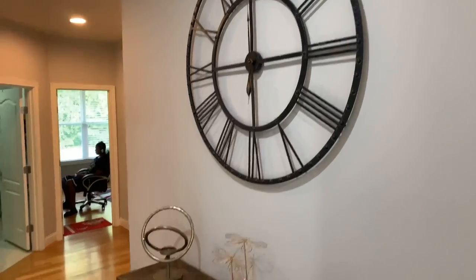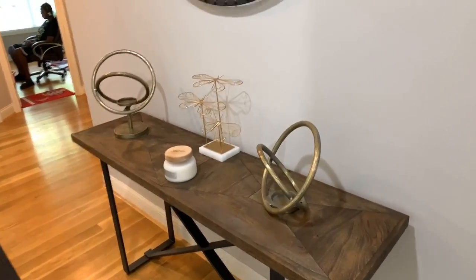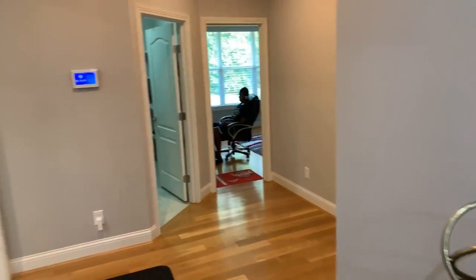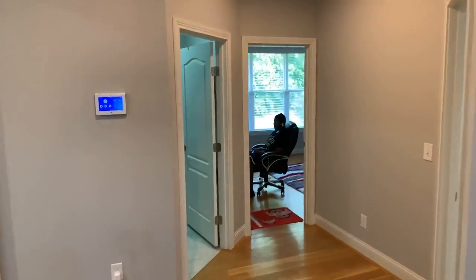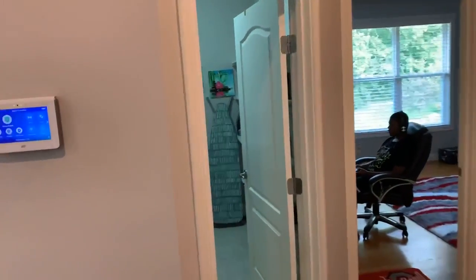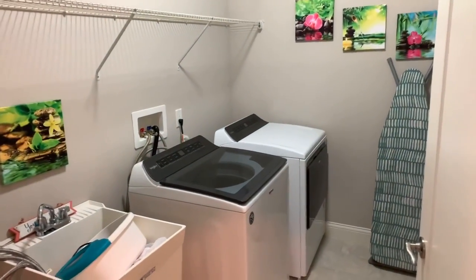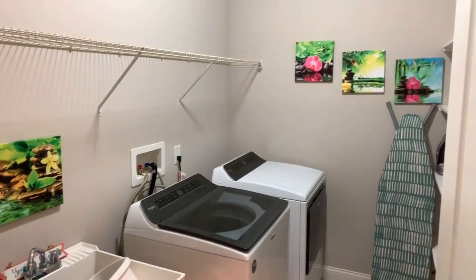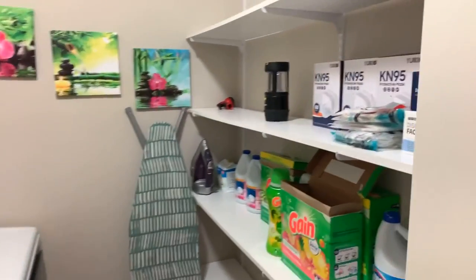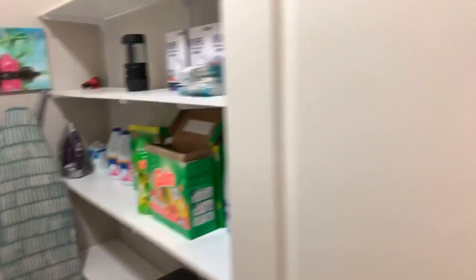Look at this nice beautiful clock and a couple of goodies on the table. We have a nice candle here. Coming up is the laundry room - what I love about it is it's nice and spacious with lots of shelving. We're very happy about that.